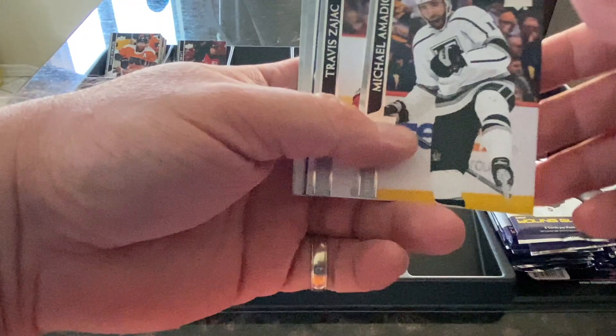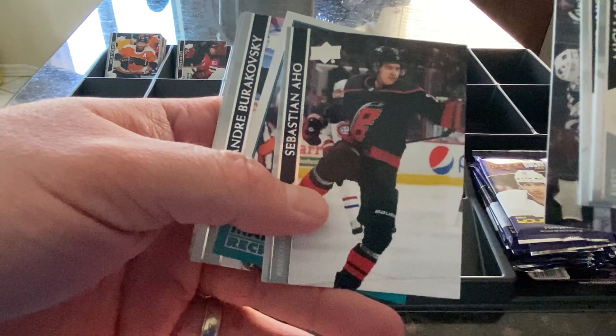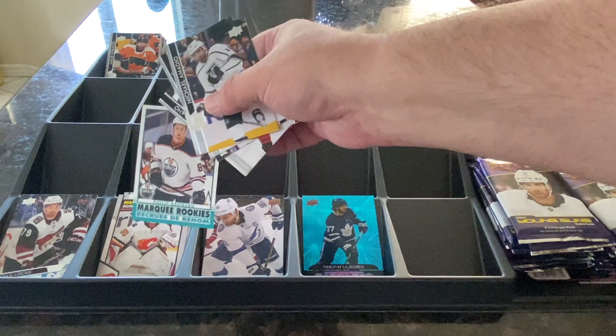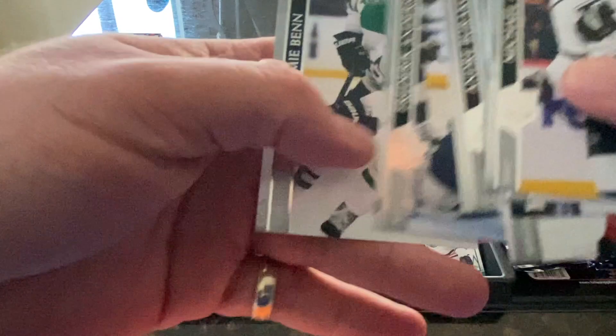Michael Amato of the Kings, Travis Zajac for the Devils, Pierre-Luc Dubois of the Blue Jackets, Sebastian Aho for the Hurricanes. We have a Philippe Roburg Marquee Rookie Card — I'll drop that off with the other Marquee, though it's slightly different so I'll set it aside for now. Andre Rakovsky for the Avalanche, Frederick Anderson for the Maple Leafs, and Jamie Benn for the Stars.